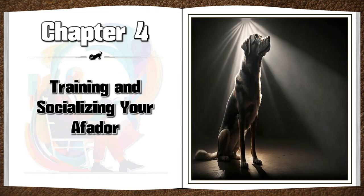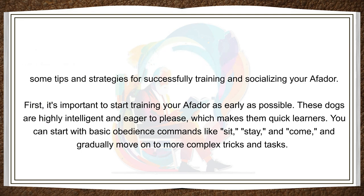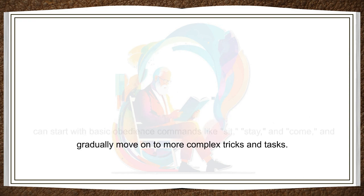Chapter 4: Training and Socializing Your Affidor — Tips and Strategies for Success. Training and socializing your Affidor is essential to helping them become a well-behaved and happy member of your household. In this chapter, we'll explore some tips and strategies for successfully training and socializing your Affidor. First, it's important to start training your Affidor as early as possible. These dogs are highly intelligent and eager to please, which makes them quick learners. You can start with basic obedience commands like sit, stay, and come, and gradually move on to more complex tricks and tasks.